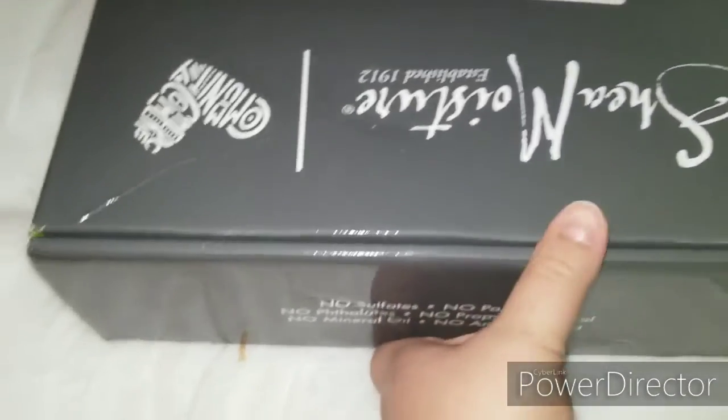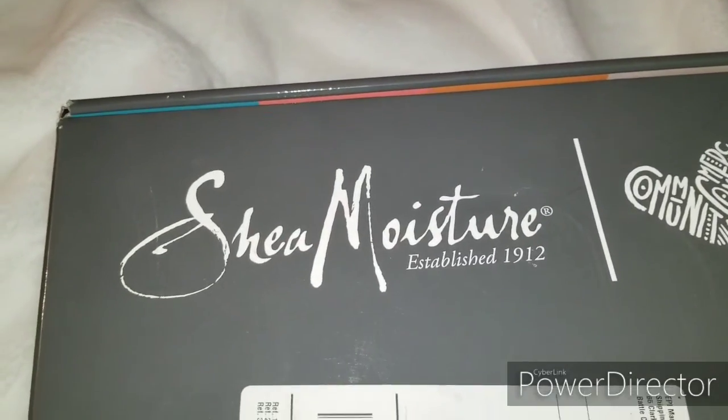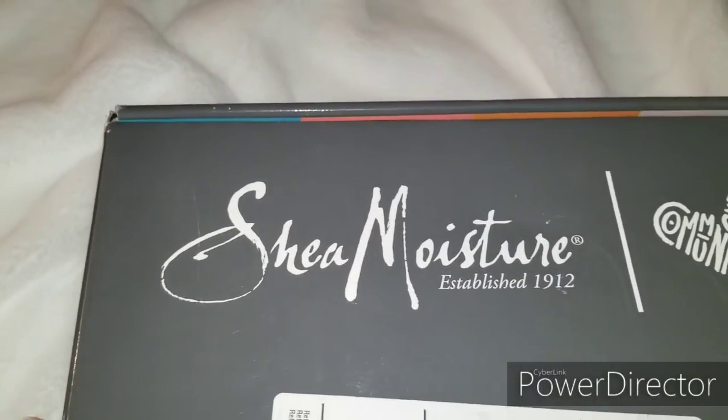Hey guys, welcome back to my channel. I should put the box this way, right? So I think this is the last Shea Moisture box for the Shea Basseter contest 2019, so I can't wait to open it with you guys.